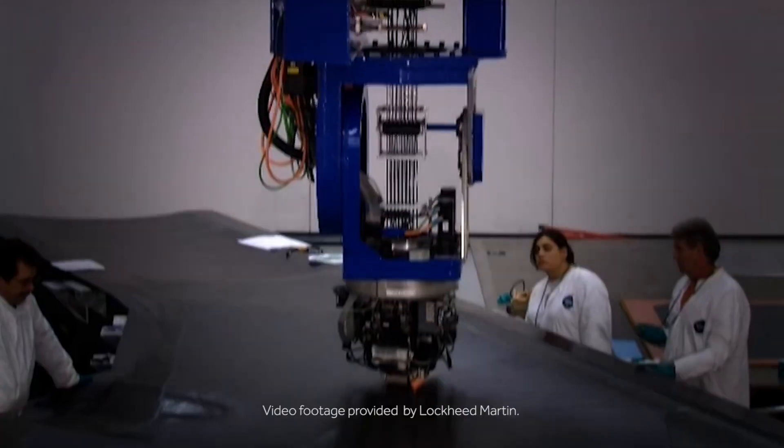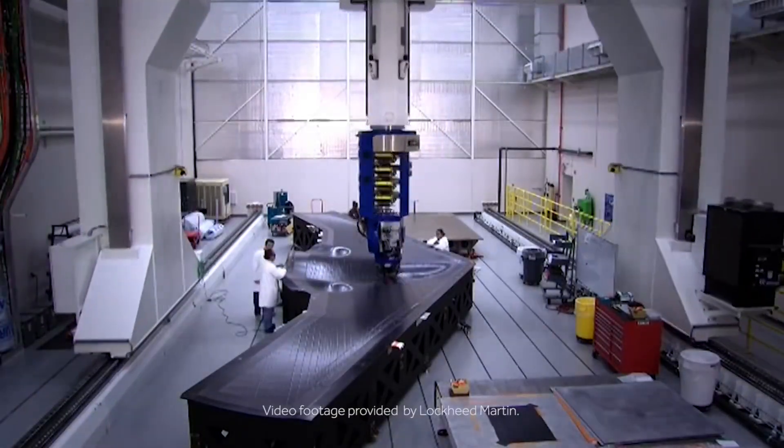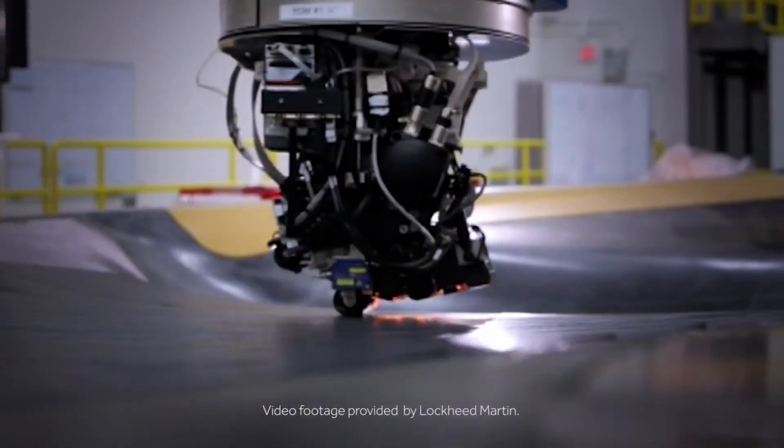Automated fiber placement is a repeatable and accurate fabrication method that has been widely used on both military and commercial aerospace programs. AFP machines are designed and programmed for proper placement of the composite tows.